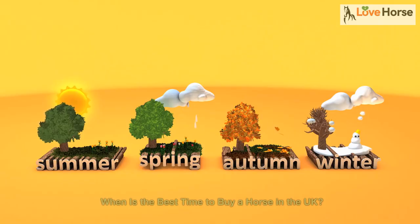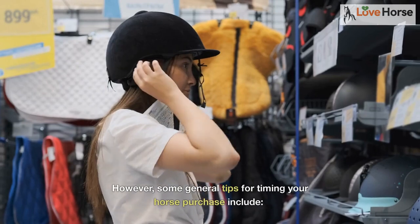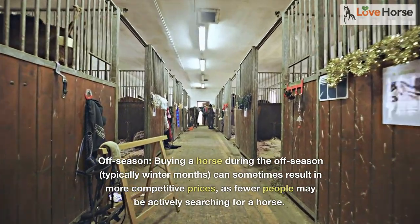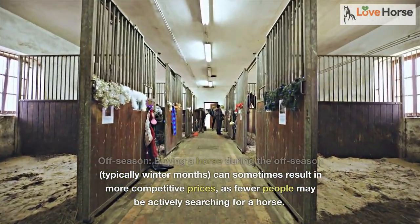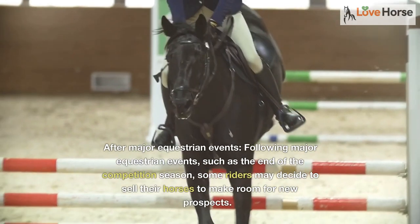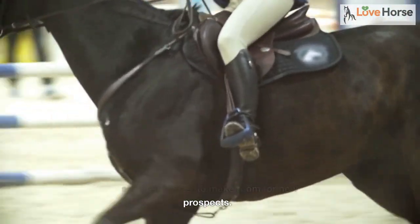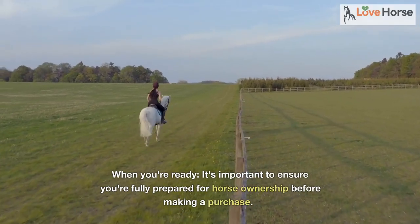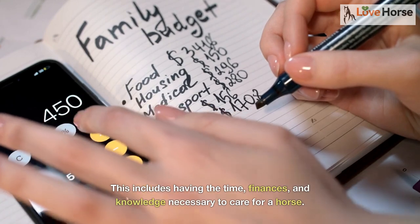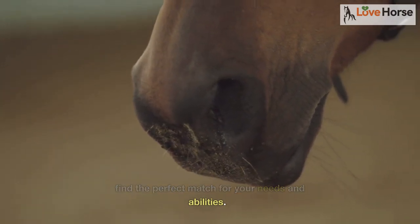When is the best time to buy a horse in the UK? The ideal time can depend on your specific circumstances and goals. Buying during the off-season, typically winter months, can sometimes result in more competitive prices, as fewer people may be actively searching. After major equestrian events, such as the end of the competition season, some riders may decide to sell their horses to make room for new prospects. It's important to ensure you're fully prepared for horse ownership — having the time, finances, and knowledge necessary. Don't rush; take your time to find the perfect match.